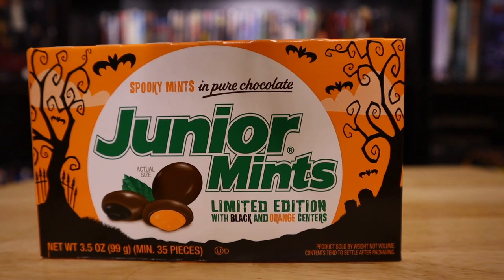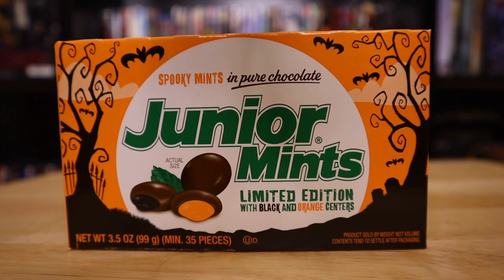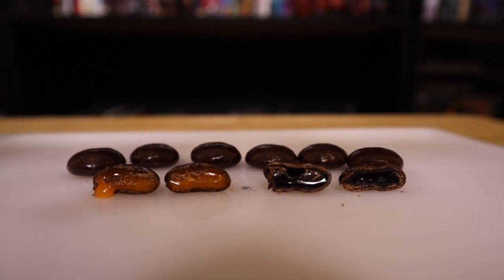Today we're gonna be trying out this special Halloween edition of Junior Mints candy. It's going to be Spooky Mints in pure chocolate. And as you can see, typically Junior Mints are white inside, I believe. These appear to be black in certain ones and orange in other ones.